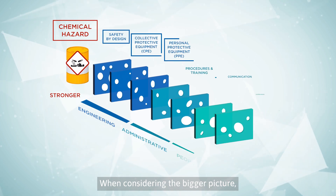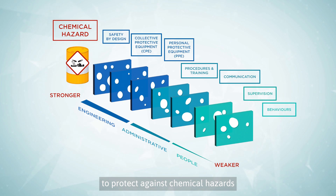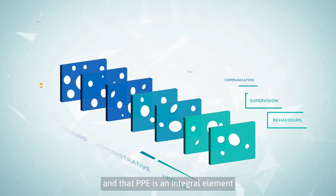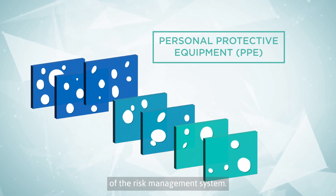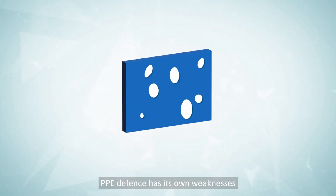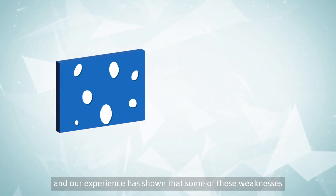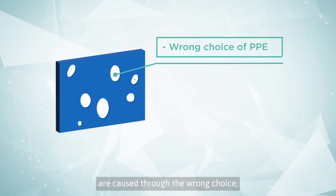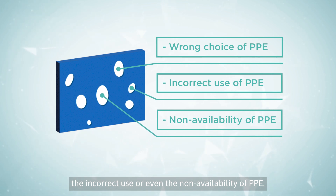When considering the bigger picture, it is clear that each layer is essential to protect against chemical hazards and that PPE is an integral element of the risk management system. Like in other parts of the defense, PPE has its own weaknesses, and our experience has shown that some of these weaknesses are caused through the wrong choice, the incorrect use, or even the non-availability of PPE.